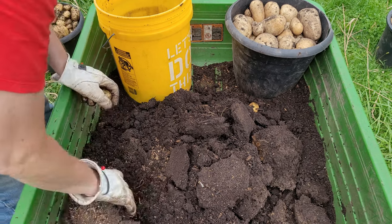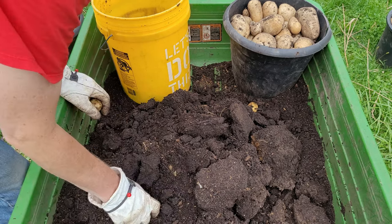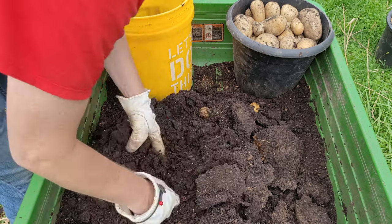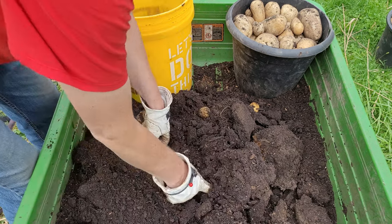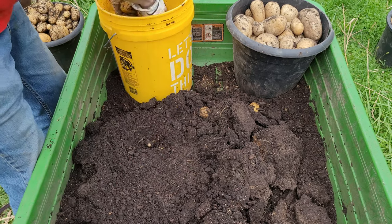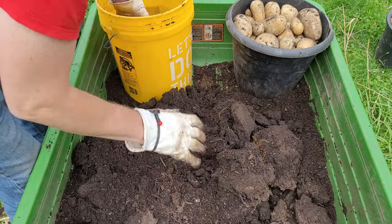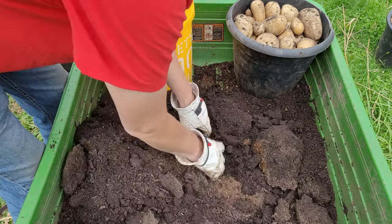This is the last part for today. After this, all I have left is the German Butterballs. Some of the vegetation on those is still growing. I'll get to them tonight, or maybe next week. I still have some of those in the in-ground bed too.